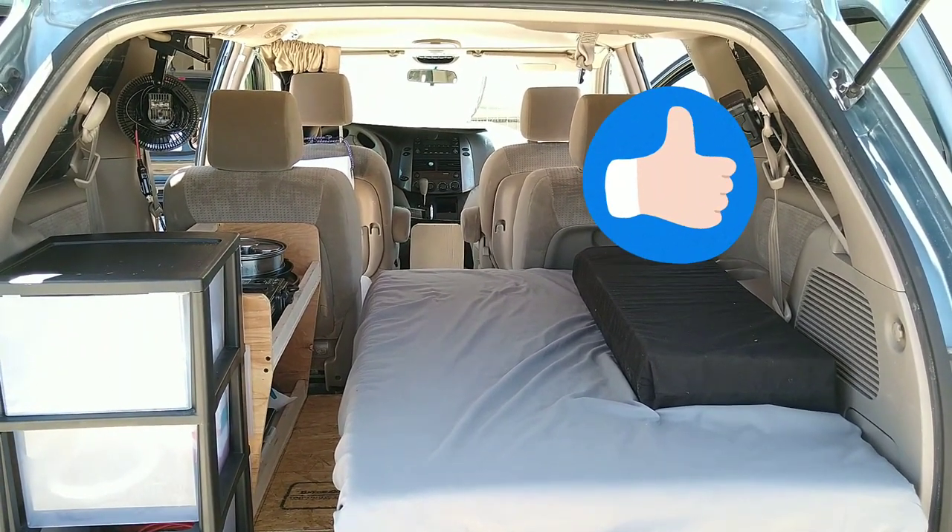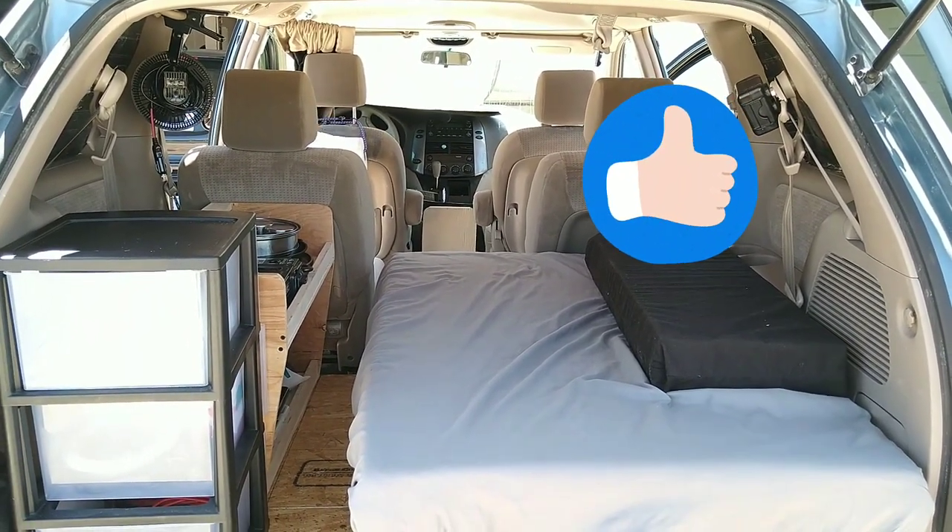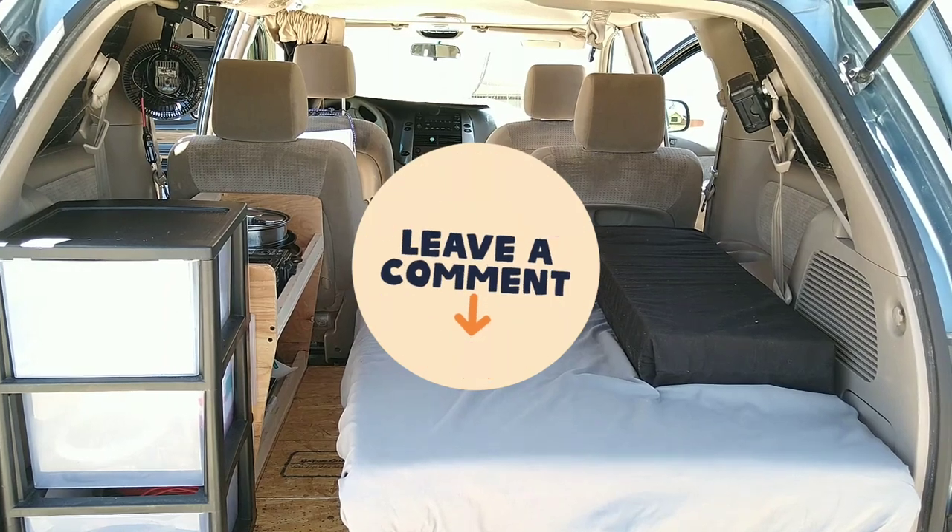Thanks for watching. I will catch you on the next video — whenever this thing is completely done, I will give you a full tour of it.